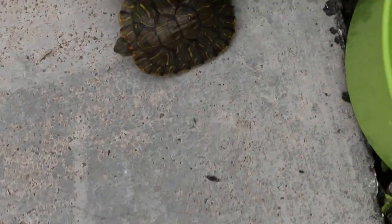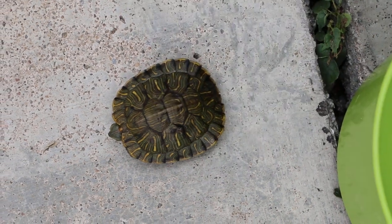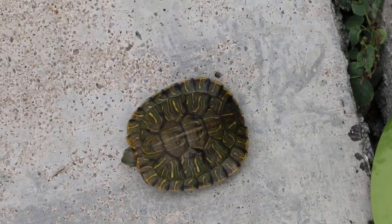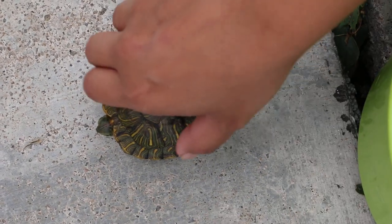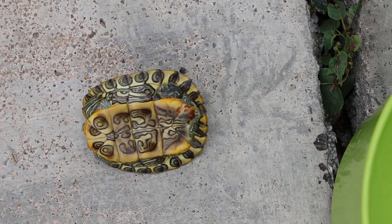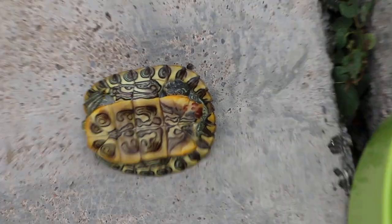Now we put the red-ear slider outside first to see whether it is active or not. We are doing inpatient care for 7 days and it's not very active. If they are active, they will move or turn upright. It's still not very active.